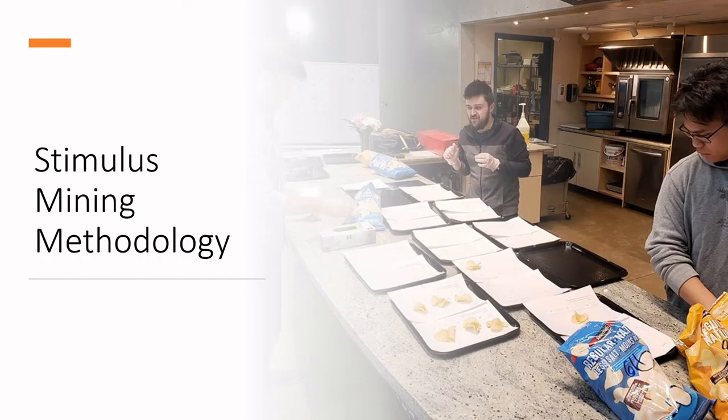Welcome back to Innovation Land. We are talking about stimulus mining methodology today and we've been off on a bit of a whirlwind tour among the different classes that I have with the third years at Niagara College.